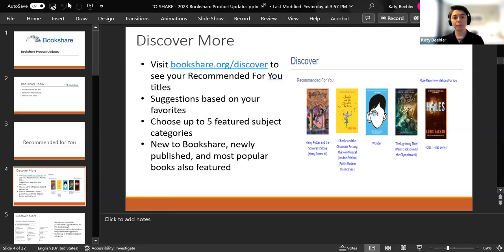I'm going to go into more detail about setting preferences and the Recommended for You section. If you navigate to that as a sponsor, you will not see the Recommended for You — this is for somebody who is an individual member, an organizational member, or a student who has this feature enabled. What you will see are the most popular lists, your featured subject categories, and New to Bookshare sections.